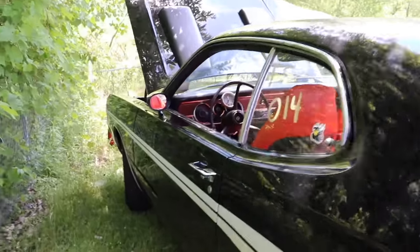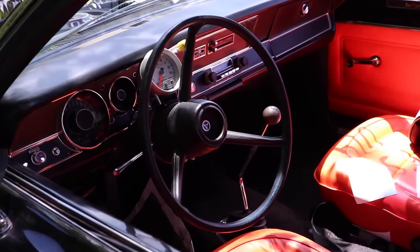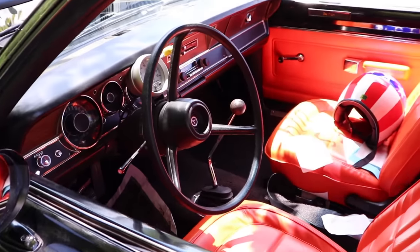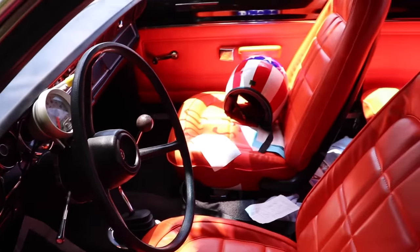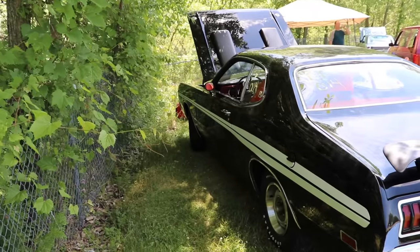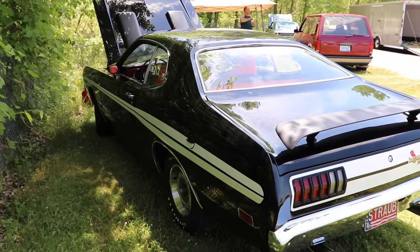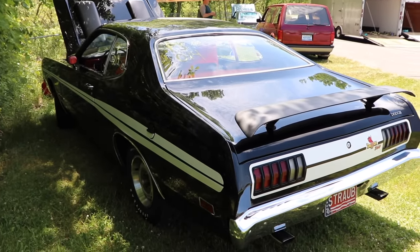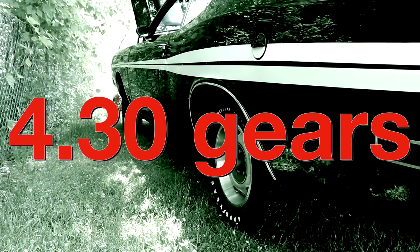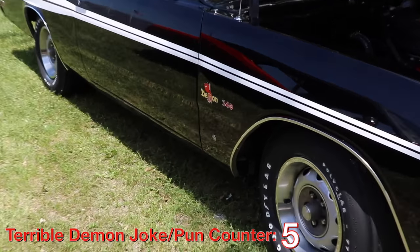A three-speed manual transmission was standard in the Demon 340, but you did have two other options available: the 727 automatic transmission, or like this car, the ultra-sweet four-speed manual. And that interior is awesome. An eight-and-three-quarter rear is sitting out back, and from the factory it came with a set of 3.23 gears. But our featured Demon has been upgraded to a set of 4.30 gears. And you know what they say about drag racing — the devil is in the details.